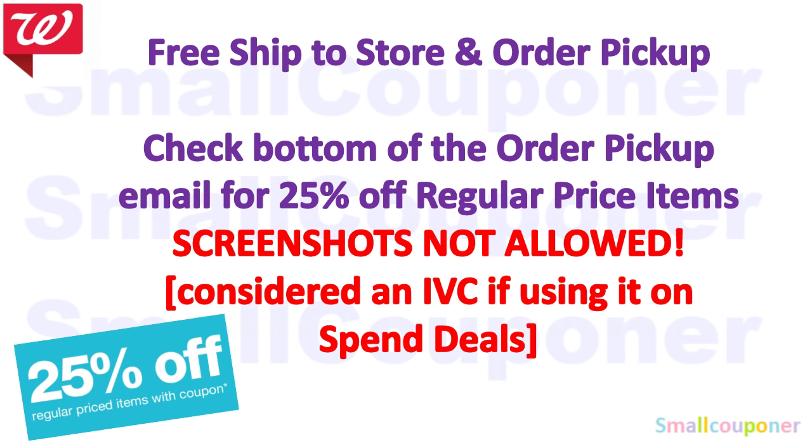If you did free ship-to-store and order pickup, when your order is ready, you will receive a 25% off regular-price items barcode at the bottom of that email. Screenshots are not allowed per the fine print, so if your Walgreens is strict, show them the full email from your phone or print it out. If you're using this in a spin deal, it is considered an IVC, so subtract the 25% off from your total. Your total after the 25% off must still meet your spin threshold.